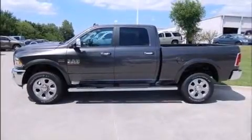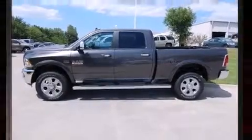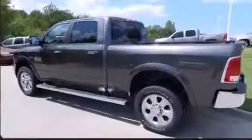Discerning drivers will appreciate the 2014 Ram 2500. This four-door, five-passenger truck leads among competitors in its segment.